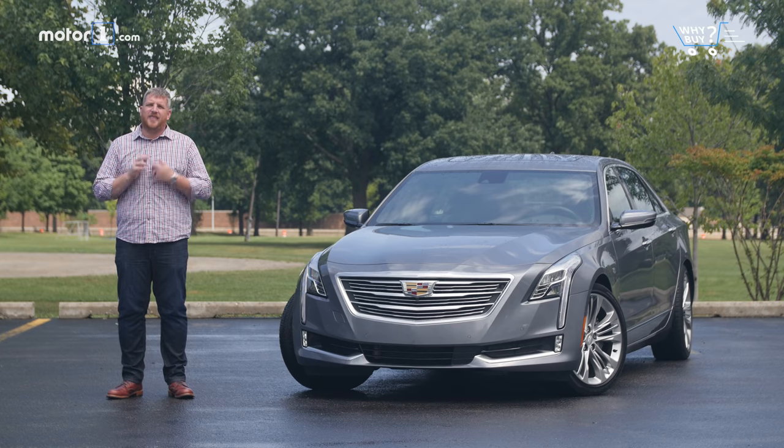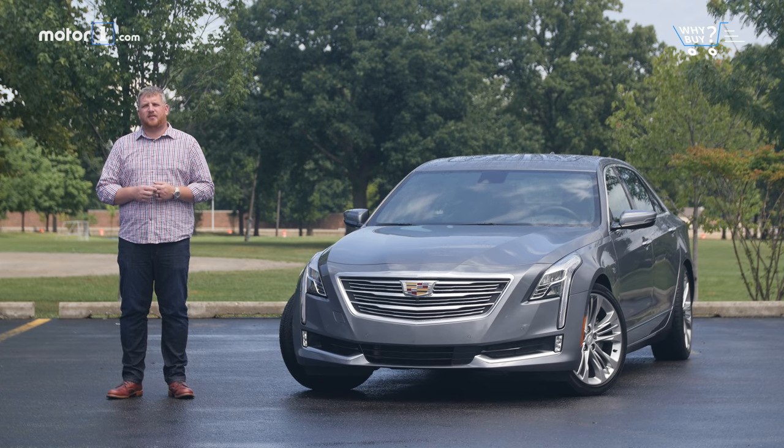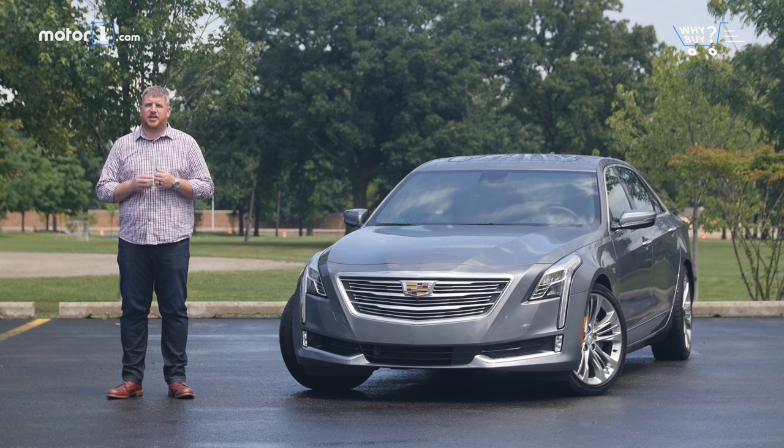Cadillac has too many sedans at a time when customers want crossovers. There's a sporty, agile one, there's a big cushy one, and there's an in-betweener. That's where the CT6 comes in. Blending the driving character of the CTS with the relaxed calm demeanor of the XTS, this is the closest Cadillac has come to challenging Germany.